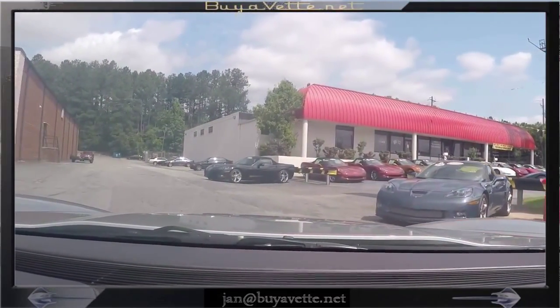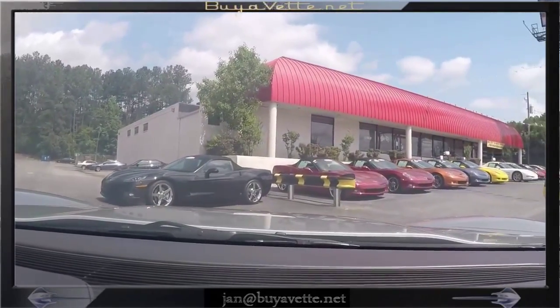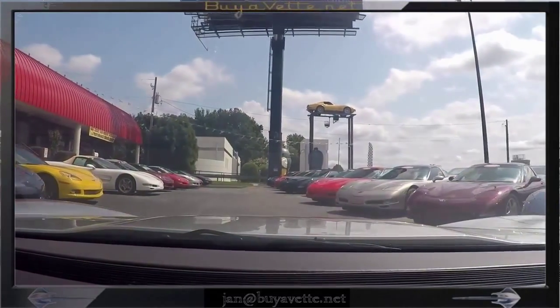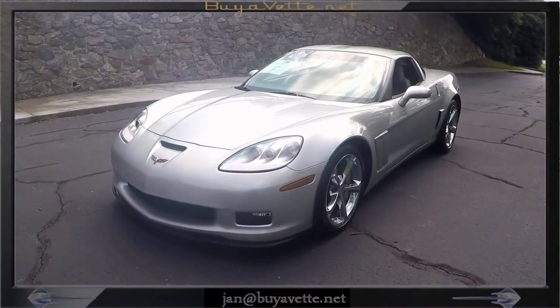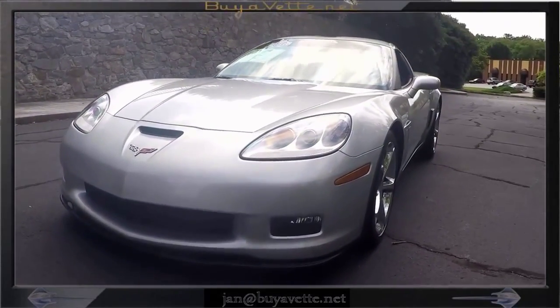Here I am just pulling up to the front of our dealership where we keep mostly C5s and C6s. Across at our large service department we keep the older classics, and in a small showroom behind our main building. Here we are looking at a walk-around of the Blade Silver 2012 Grand Sport.